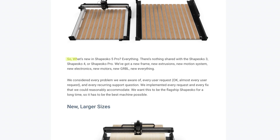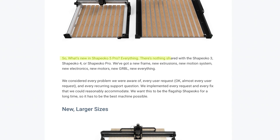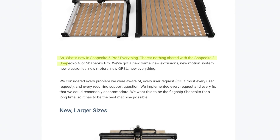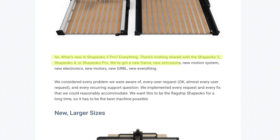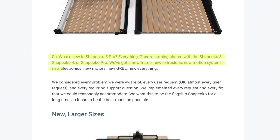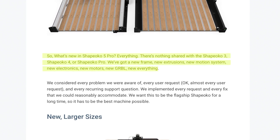So let's see what else Shapeoko has to say about their new machine. What's new with the Shapeoko 5 Pro? Everything. There's nothing shared with the Shapeoko 3, Shapeoko 4, or Shapeoko Pro. There's a new frame, new extrusions, new motion system, new electronics, new motors, new GRBL — new everything. They didn't take the Shapeoko 4 frame and improve on it; this is a brand new machine from the ground up, which will be really interesting.